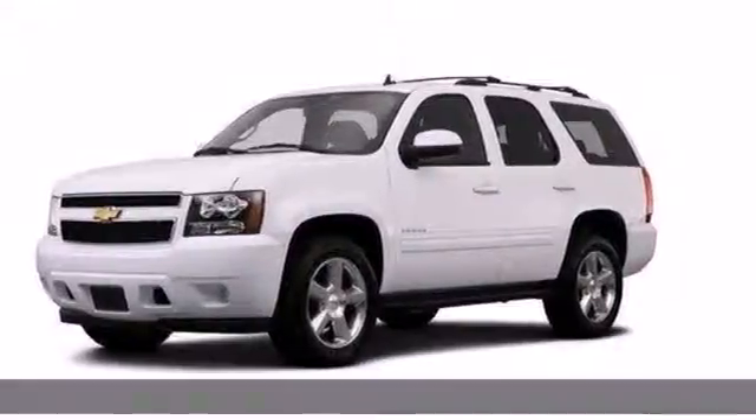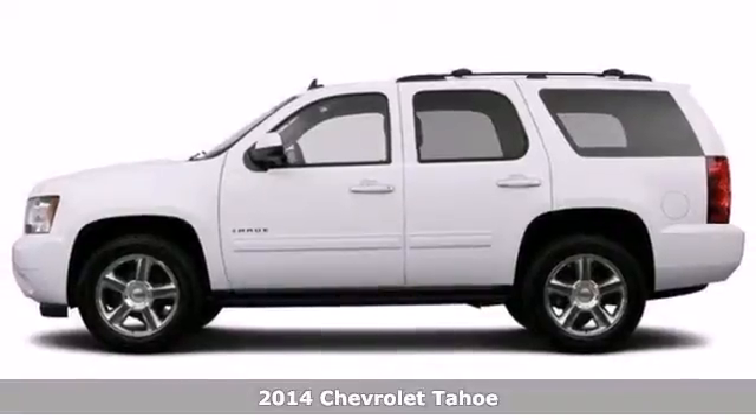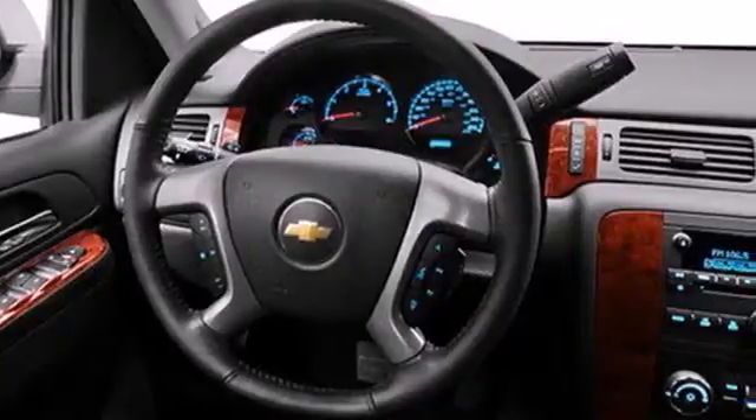It's a 2014 Chevrolet Tahoe. It's not just brute strength, it's also smart efficiency with active fuel management technology helping to deliver better fuel economy than any of its competitors.